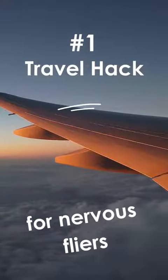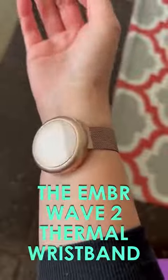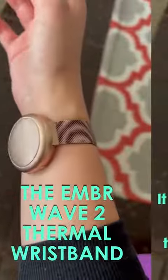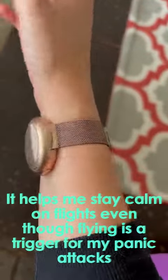If you're a nervous flyer like me, I have a hack for you. It's the Ember Wave 2 Thermal Wristband. It is the best. It helps me stay calm on flights, even though flying is a major trigger for my panic attacks.